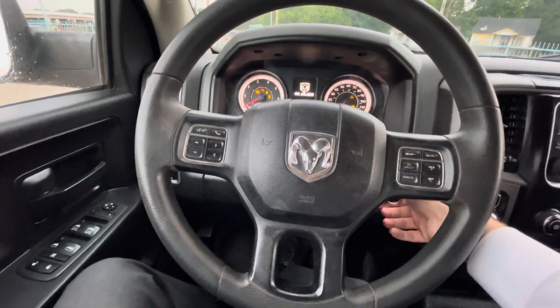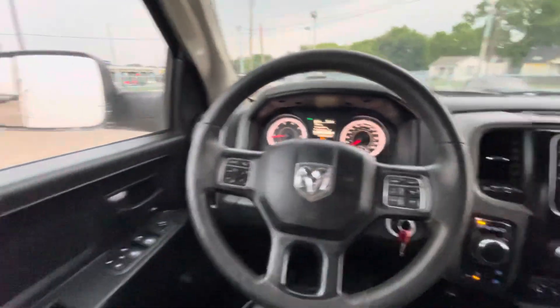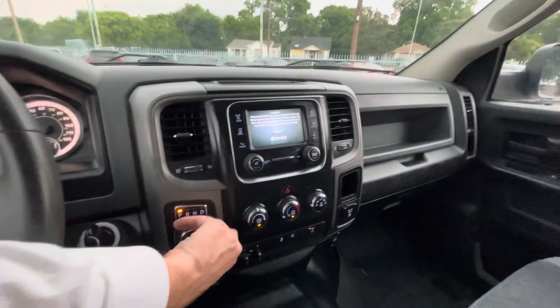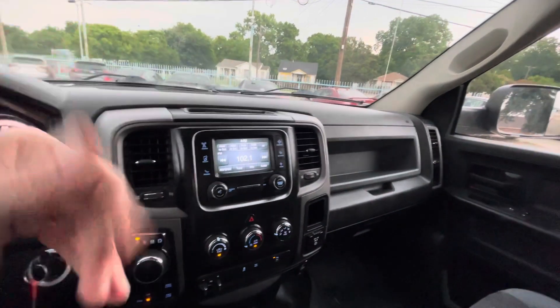Going behind the steering wheel and turning it on — the 5.7 Hemi engine fires up instantly. You've got your power controls on the driver side, same with the power seats. You've got a backup camera, which is very convenient. It has Bluetooth and ice-cold AC.